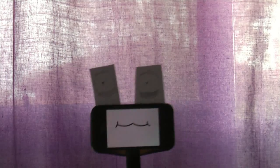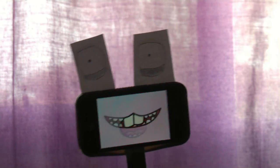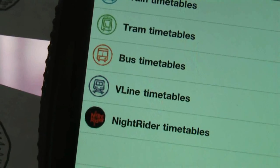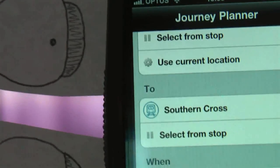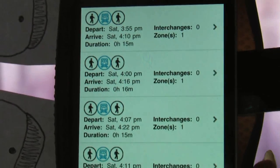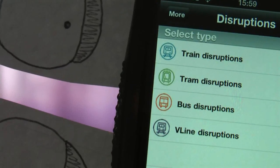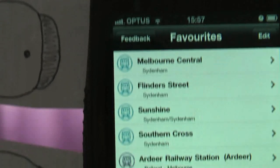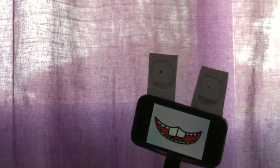Number 3 is a bit Melbourne-specific, but I'm sure there's one for Brisbane too. Metlink is the app for all the buses, trains, and trams in Melbourne. Type in any two places and it tells you exactly how to get from one place to the other. It's got up-to-date disruptions and scheduled changes, and you can easily save a favourite station or look at the most recently searched. And it's free.